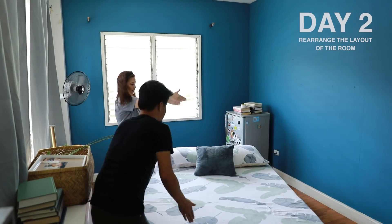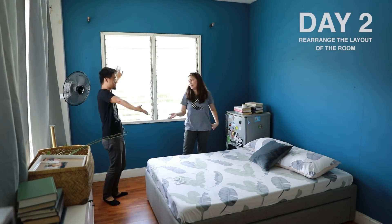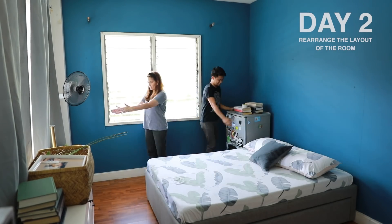On day two, we are going to rearrange the layout of our room. This will take a lot of trial and error, and that's perfectly fine — it's all part of the process.